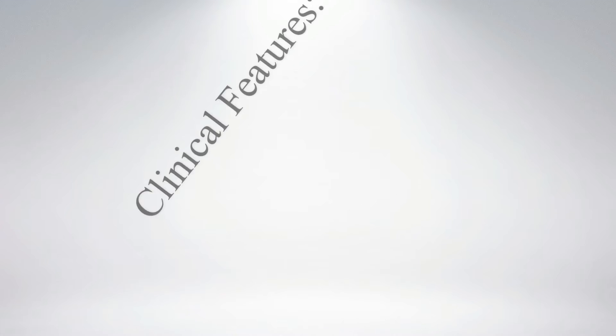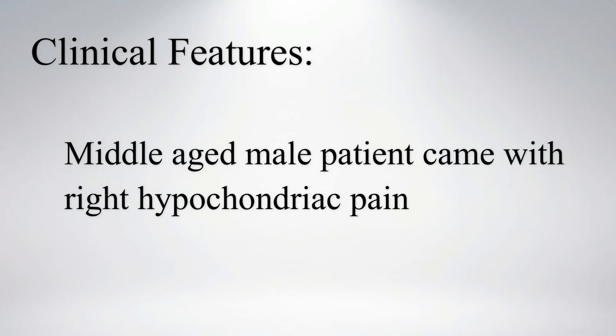Hi everyone, let's see a case of cholelithiasis. A middle-aged male patient came with right hypochondriac pain. Murphy's sign was positive.